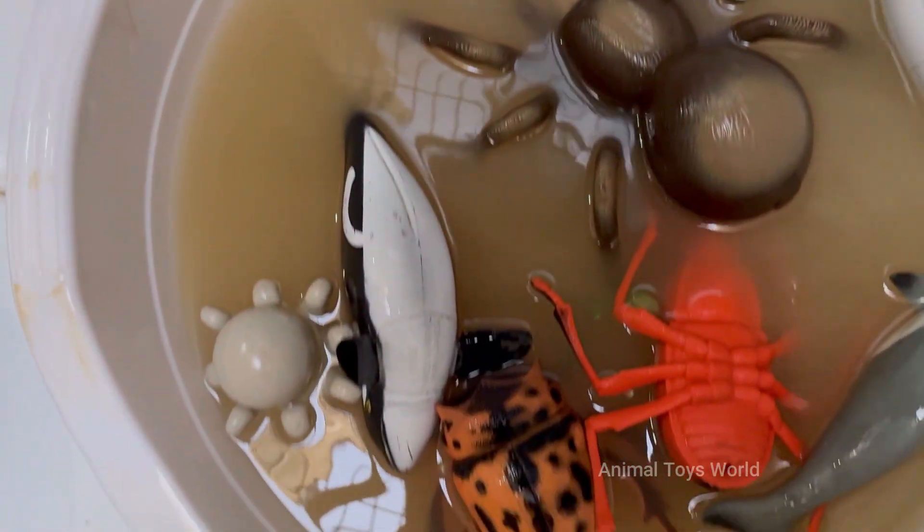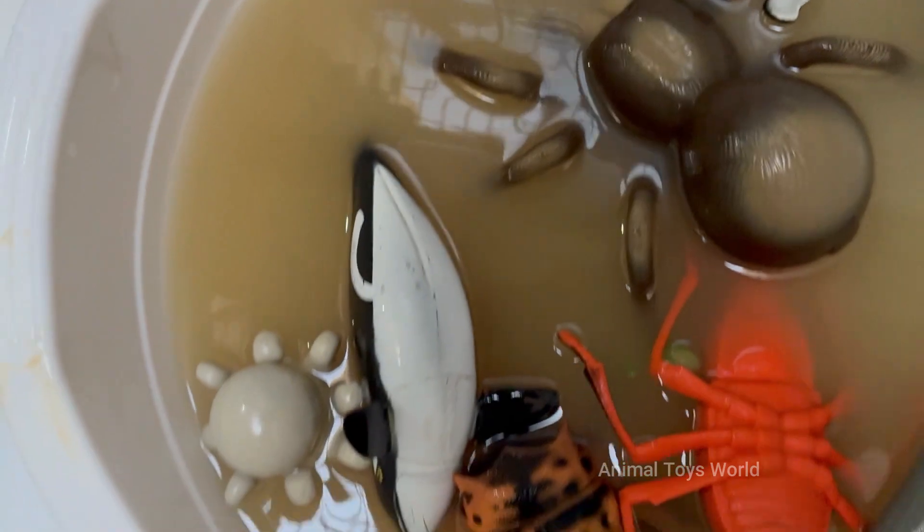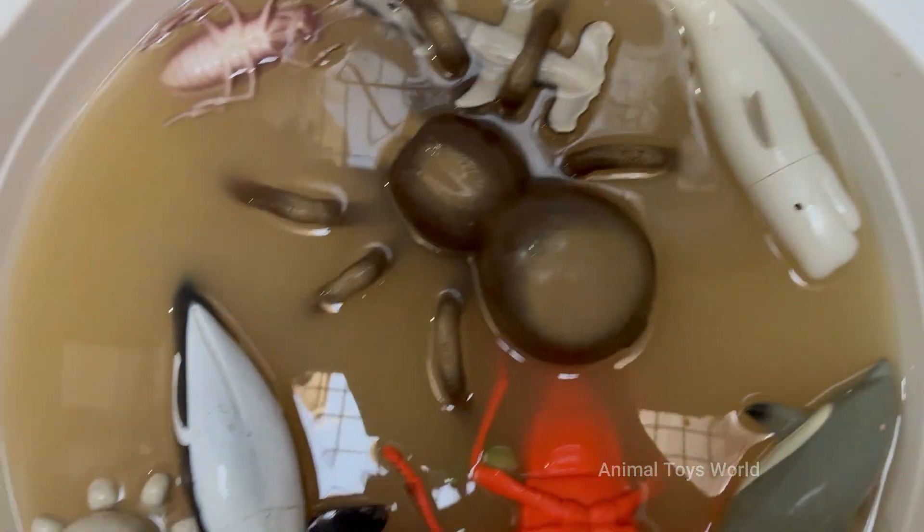Imagine a fish with a see-through head, like the barrel-eye, peering upwards through its own skull. Or an anglerfish waving a glowing lure to attract a meal in the eternal darkness. Giant squid with eyes the size of dinner plates patrol the abyss.